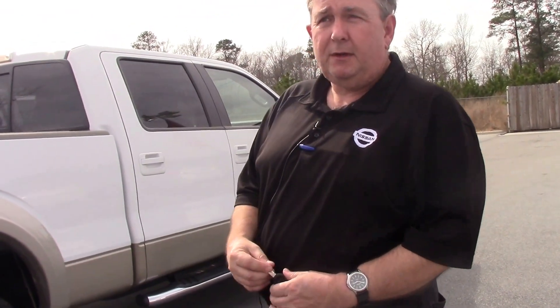If you're interested in this truck, come see me at Nissan of Roanoke Rapids, 252-537-1041, and ask for Billy.